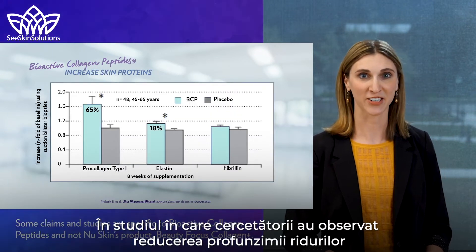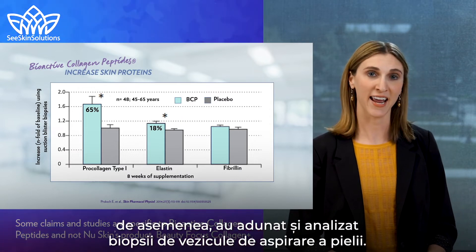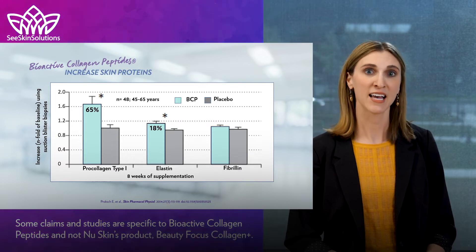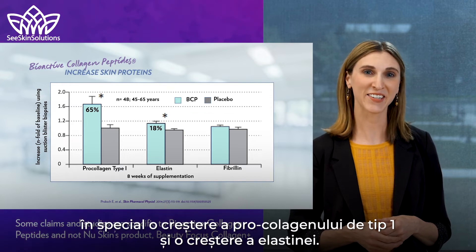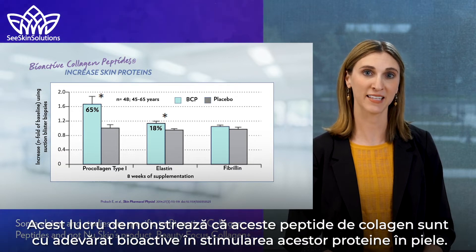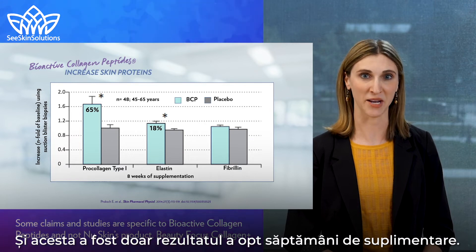In the study where researchers saw a reduction in the deepness of wrinkles, they also gathered and analyzed skin suction blister biopsies. The results showed significant increases in skin proteins, specifically an increase of pro-collagen type 1 and an increase in elastin. This demonstrates that these collagen peptides are truly bioactive and stimulating these proteins in the skin, and this was just the result of eight weeks of supplementation.